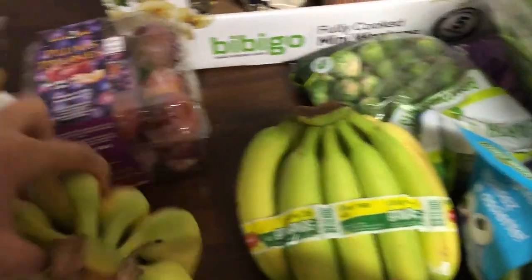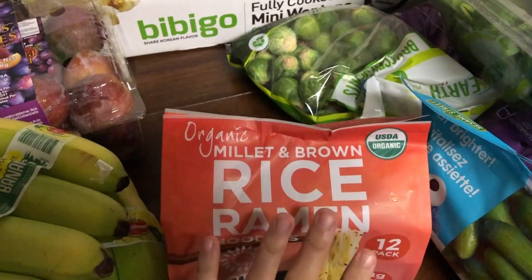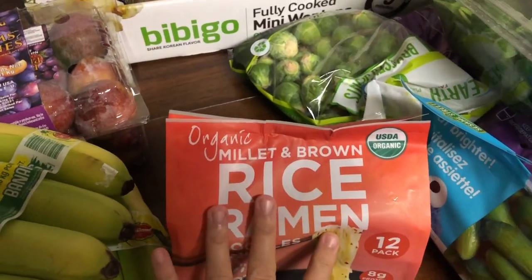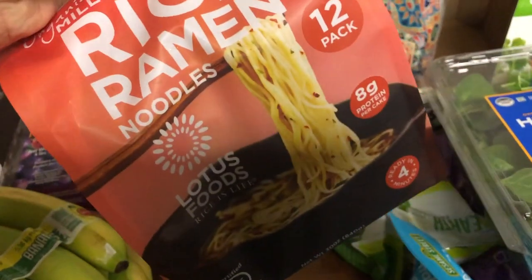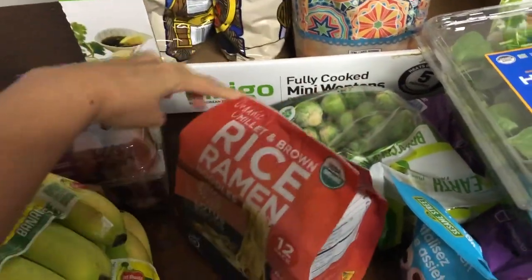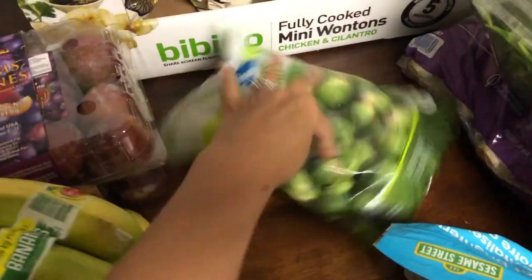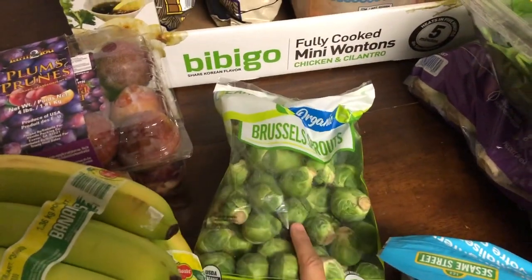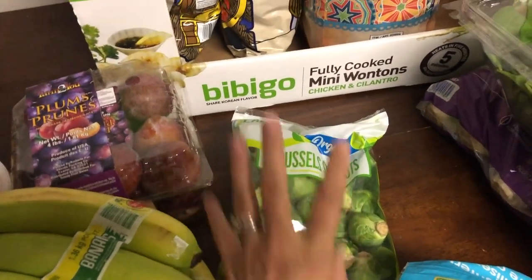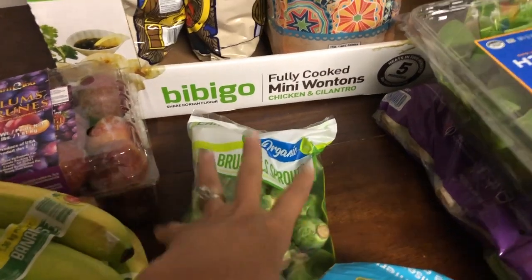I got two bunches of bananas. I also got some rice ramen — when we make stir fries we like to put noodles with it sometimes. It's literally just noodles made from rice and millet. And I got a big bag of Brussels sprouts — it's the season of delicious hearty Brussels sprouts and we absolutely love them.